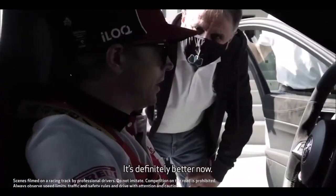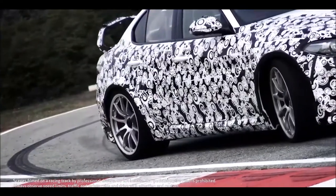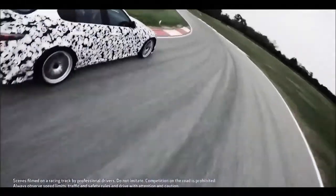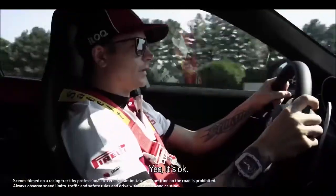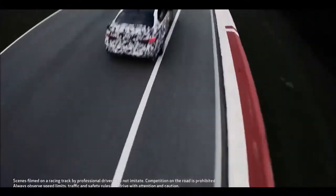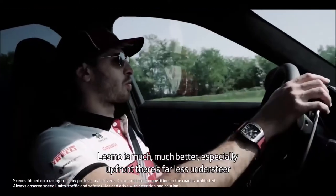It's definitely better now — it's more easy to turn into the car. Let's go to the corners. First, check the stability in the long and fast corner. It's okay. The tire warmup is much better, especially on the front — it's much less understeer.